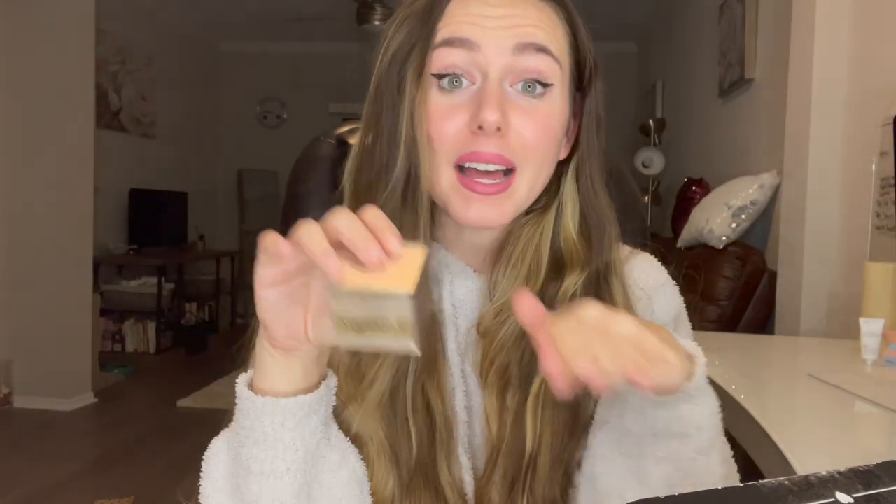I guess we'll go ahead and start out with my choice item. This is the Algenous Triple Algae Eye Renewal Balm. I actually tried some of this from my PR box and I did like it. It's nice — it's expensive, but it's nice. It retails for $68. It's a new brand to BoxyCharm. I'm glad I got another one of these. The eye balm is very moisturizing and glides on nicely.